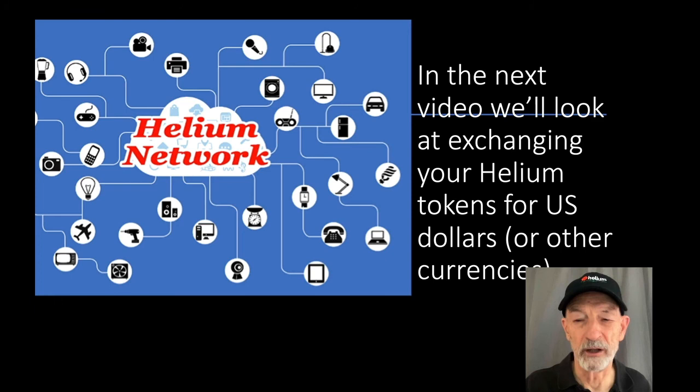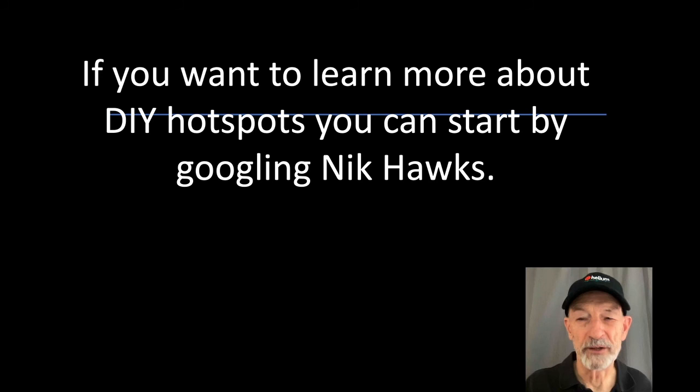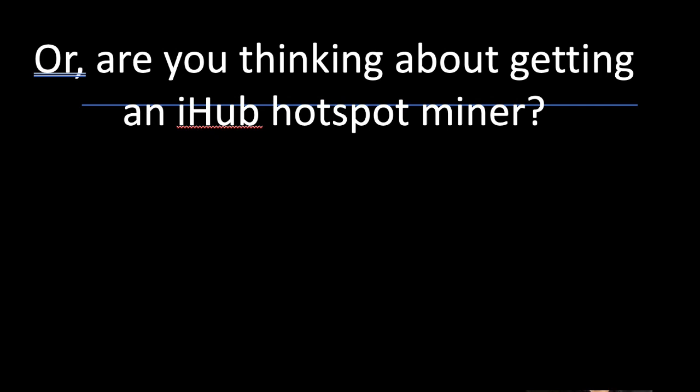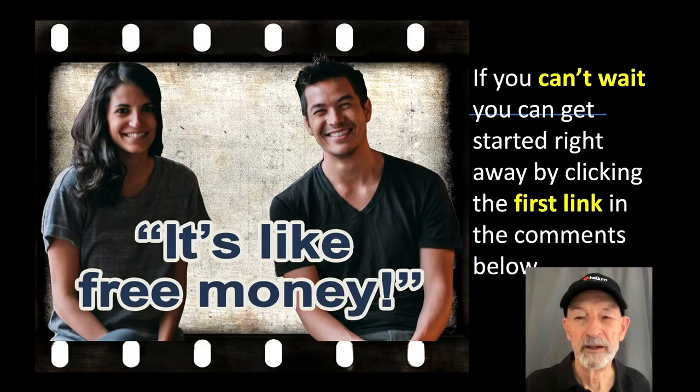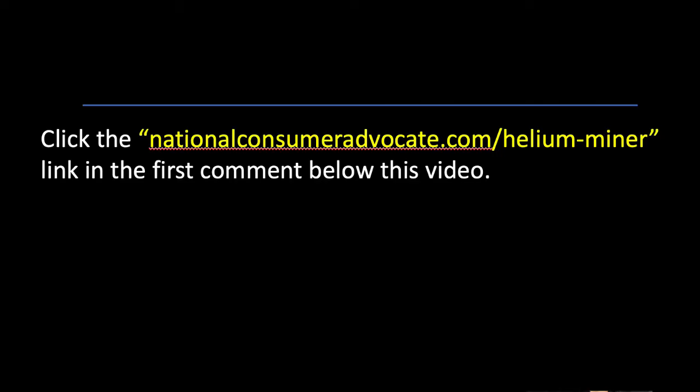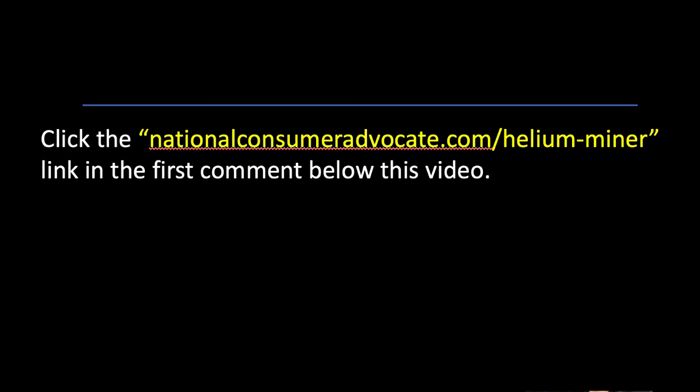In the next video, we'll look at exchanging your helium tokens for US dollars or other currencies. If you want to learn more about do-it-yourself hotspots, you can start by googling Nick Hawks. Or if you're thinking about getting an iHub hotspot miner, keep watching my videos to help you understand the risks and rewards. If you can't wait, you can get started right away by clicking the first link in the comments below — nationalconsumeradvocate.com/helium-miner. Please like and subscribe to my channel to get the latest info about making money with your hotspot.